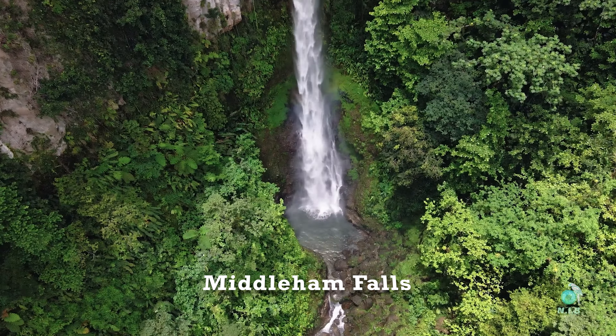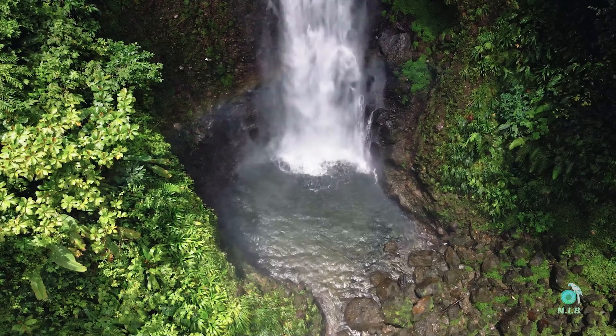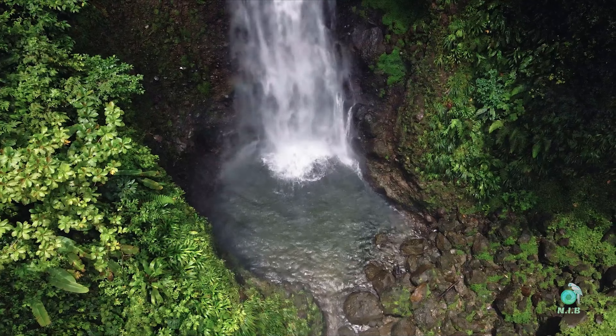This hike was more for the intermediate level than beginner friendly audience. It took me between an hour and a half just to reach towards the destination being Middleham Falls. I don't recommend wearing slippers on this trail, especially when the rain kicks in.